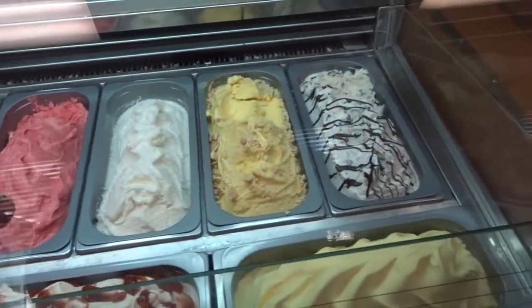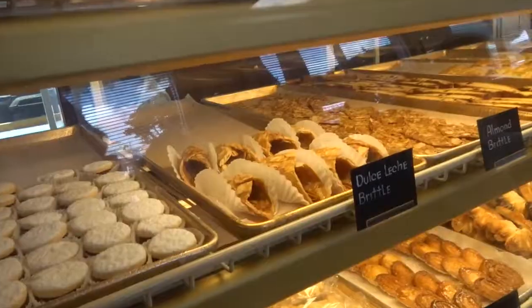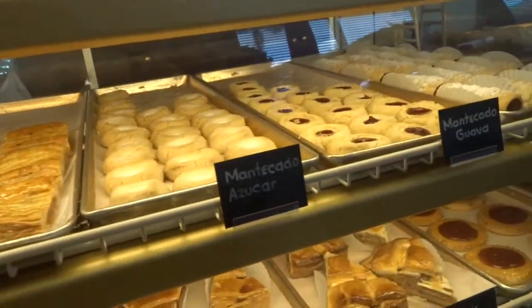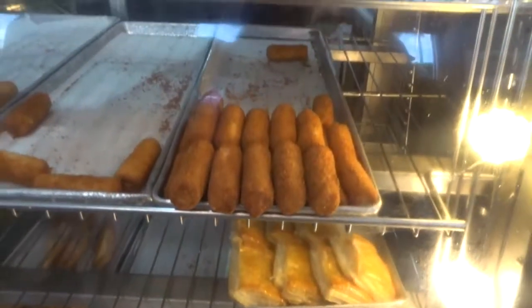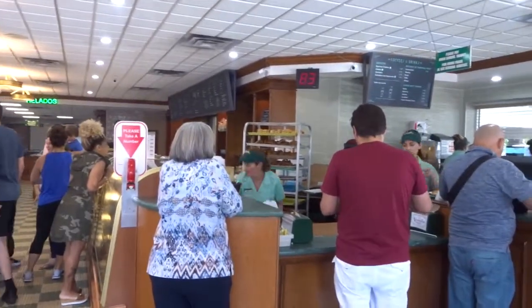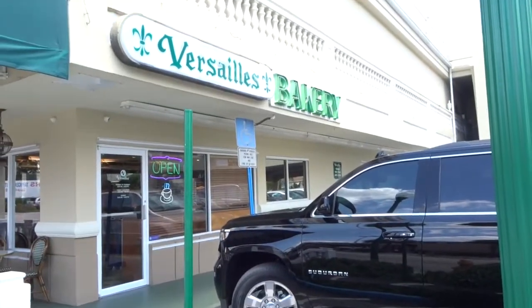In addition to the sit-down restaurant, they have two areas where you can buy food to go. They have desserts, Spanish-style pastries, Spanish-style cakes, Spanish-style turnovers — it's all Spanish style. They also have more croquetas to go, empanadas, and even coffee to go.